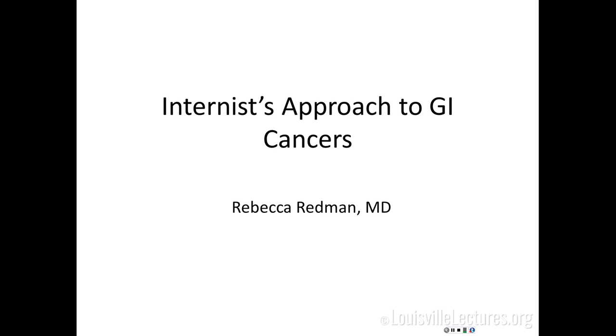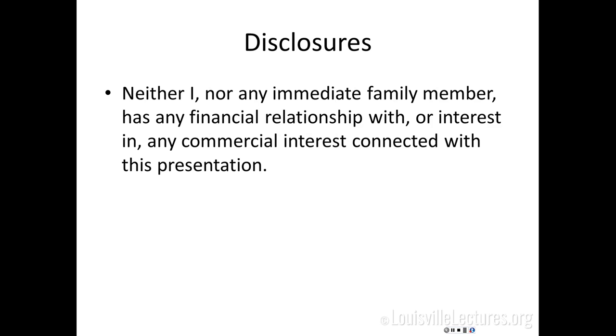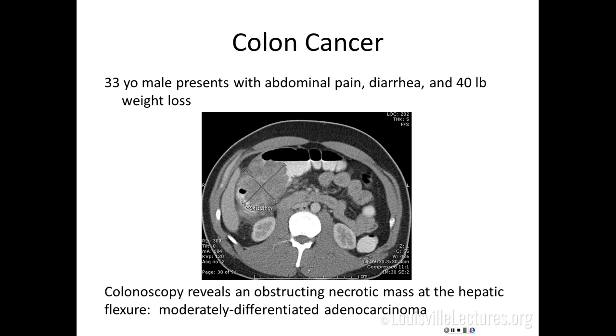The focus of this talk is to help you as internists or subspecialists know how to work up cancers of the GI tract, talk about recognizing when we're treating with curative intent versus palliative treatment, and then discuss that treatment. I'm going to start with colon cancer and probably spend a disproportionate amount of this talk on it, because about 1 in 20 people will be diagnosed with colon cancer over their lifetime. No matter what specialty you go into, you will take care of patients with colon cancer.